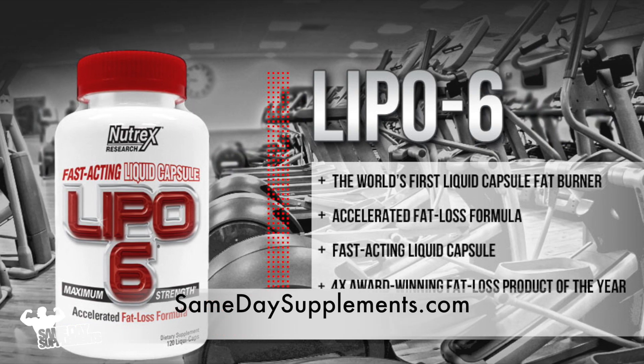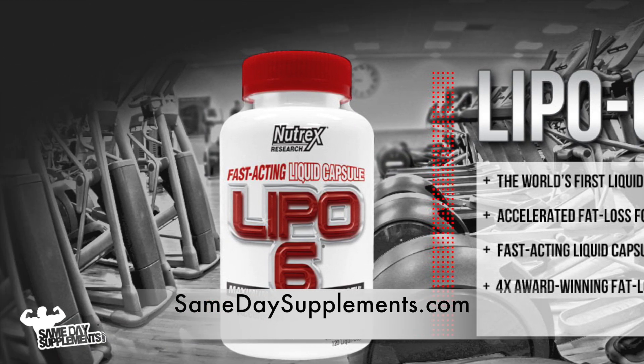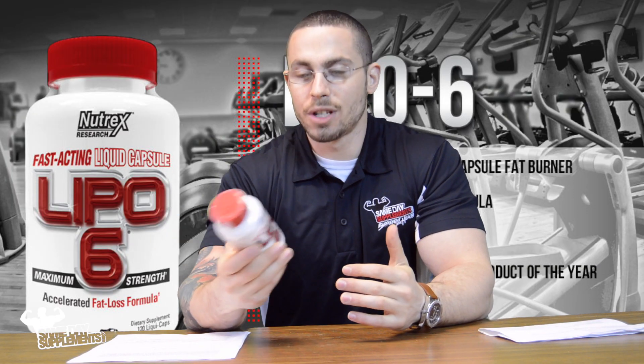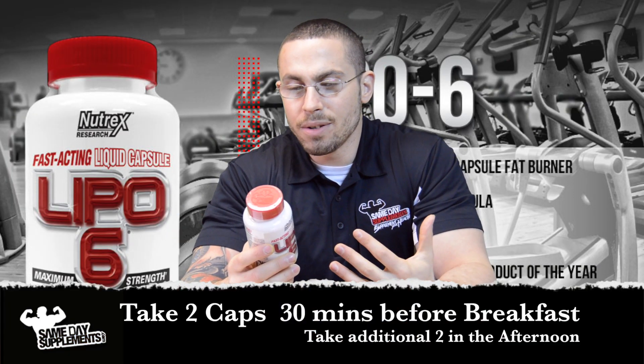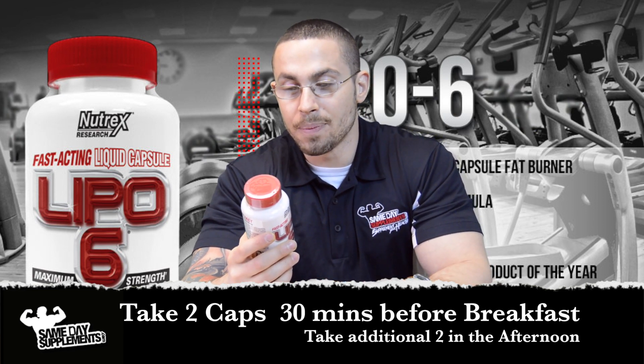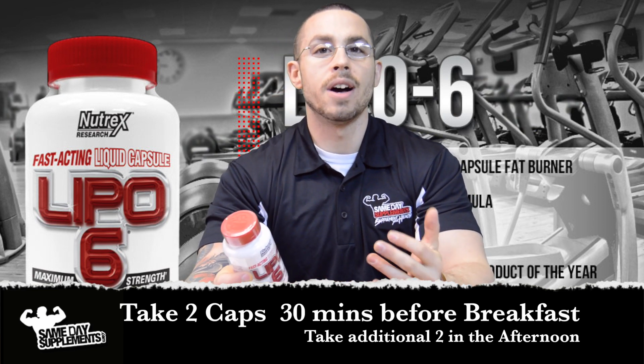You can find Lipo-6 120 caps on samedaysupplements.com retailing for $28.47. Now, how to take it — recommended use is two capsules 30 minutes before breakfast and two more in the afternoon.